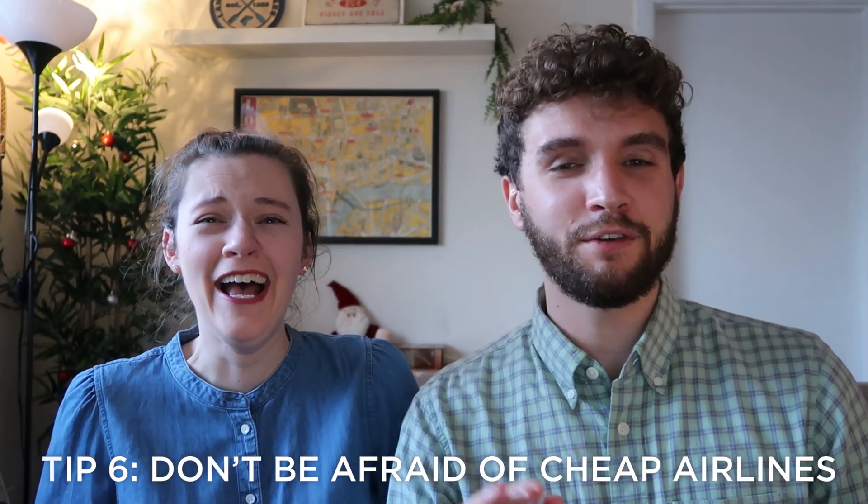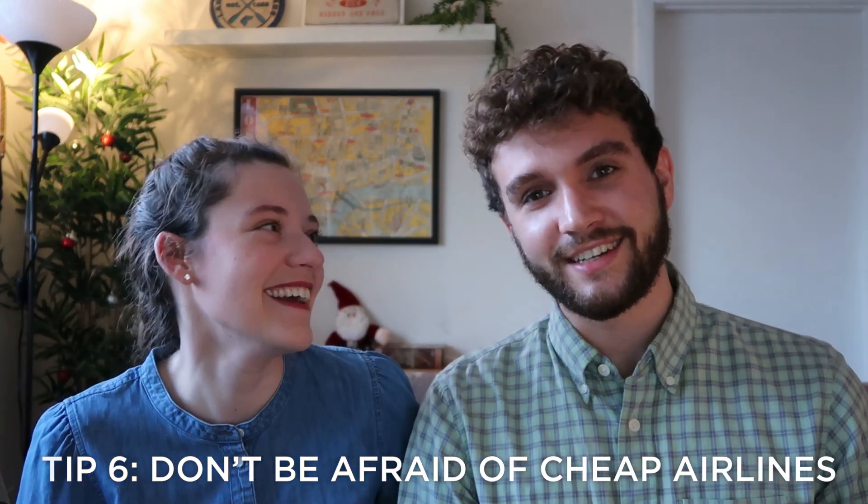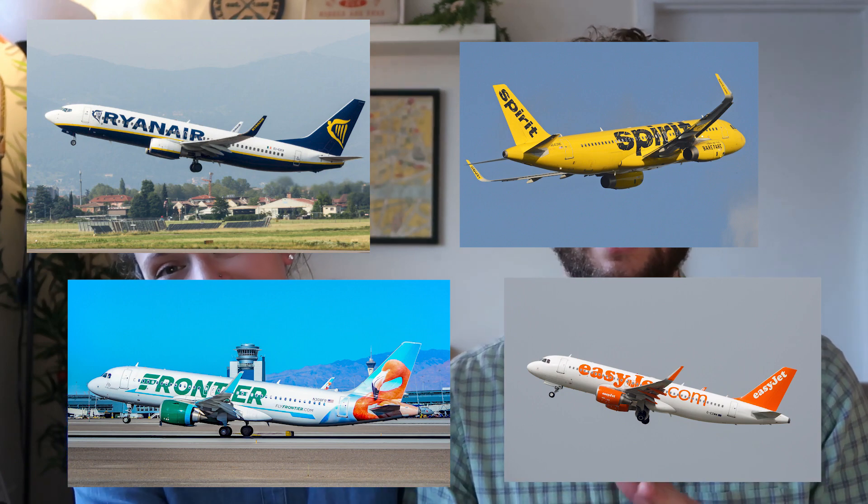Tip number six: don't be afraid of cheap airlines. Airlines like Delta are awesome, especially for long international flights, but if you're on a budget, don't be afraid to book on airlines like Ryanair, EasyJet, or other budget carriers. The point of travel is just getting from A to B and enjoying the destination. The one thing to watch out for is extra baggage fees and seat prices, which can really add up and make it not as worth it as you might think — sometimes sneaking up to nearly the same price as a nicer airline. But don't rule those airlines out, because sometimes you get a really, really good deal.